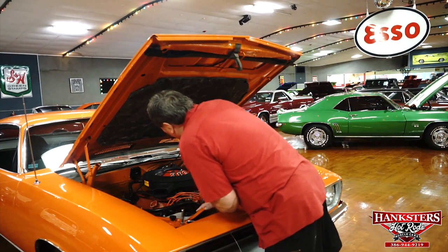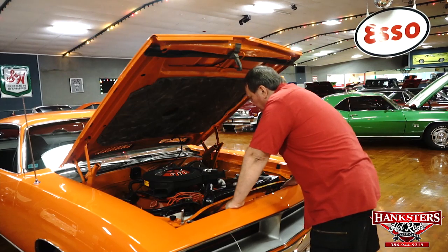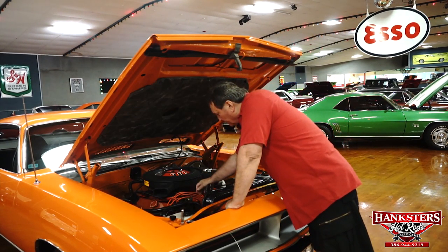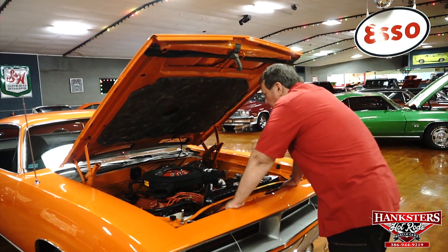All the PCV connectors are still intact on the vehicle. It has the original distributor with the tan cap. It has a set of aftermarket Mopar-style hemi-orange high-silicone wires that go with it.